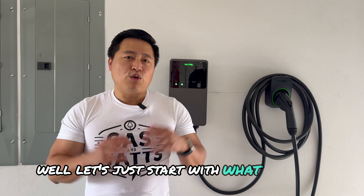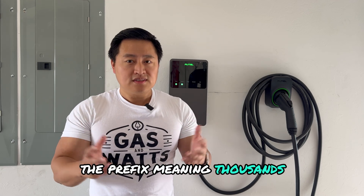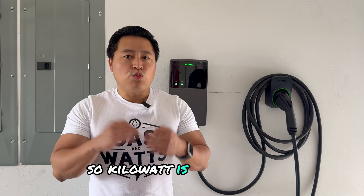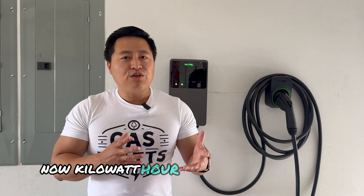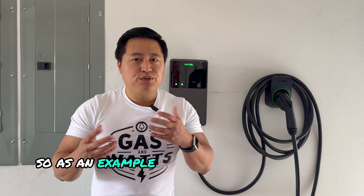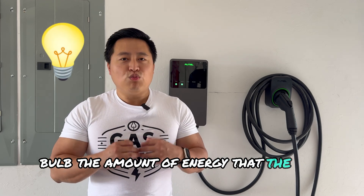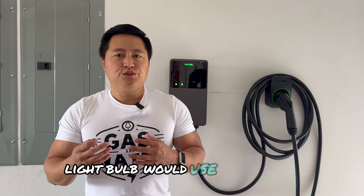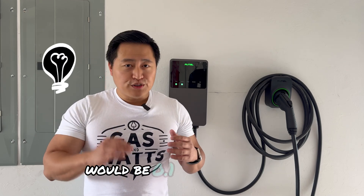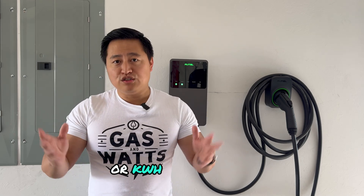Let's start with what a watt is. A watt is a unit of power, and kilo is the prefix meaning thousands, so a kilowatt is 1,000 watts. A kilowatt hour is the unit of energy that shows the amount of energy used. As an example, think about a 100-watt light bulb — the amount of energy that bulb would use in one hour would be 0.1 kilowatt hours, or kWh for short.